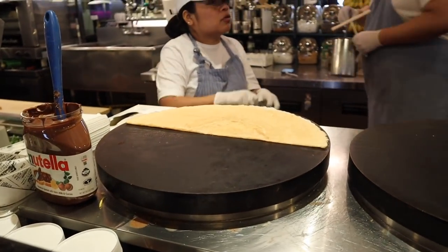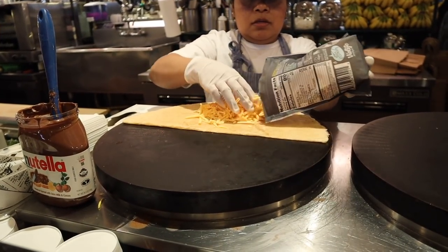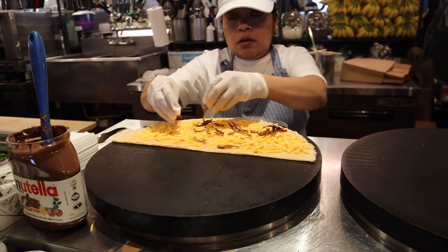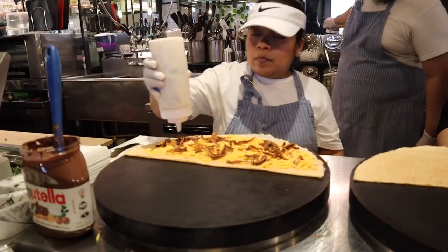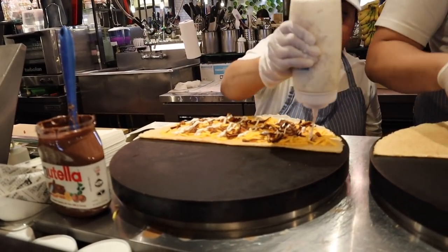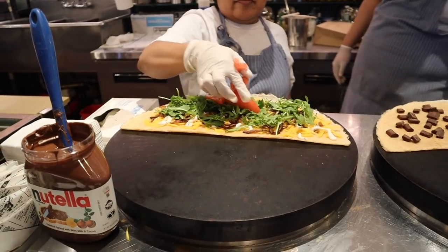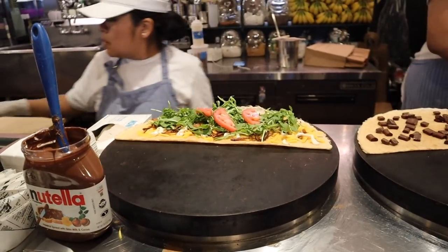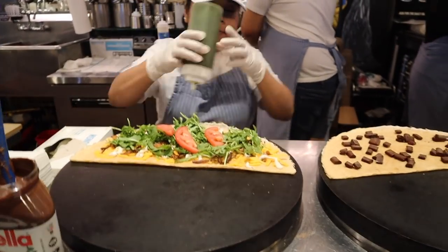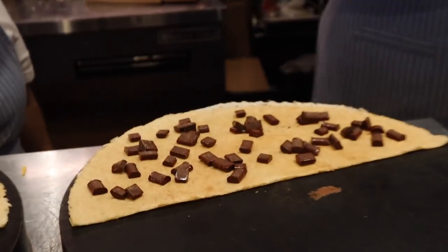Looks like they're using vegan cheese. We got a BLT and a chocolate and banana. They're doing shiitake mushroom bacon, some veganaise with something else mixed in — like mustard maybe. Dark chocolate. These weren't cheap, but they're not skimping on anything. This looks so good — look at those chocolate chips melt.